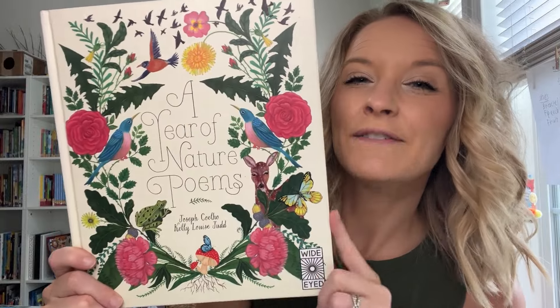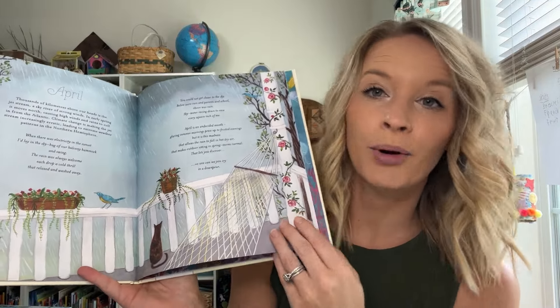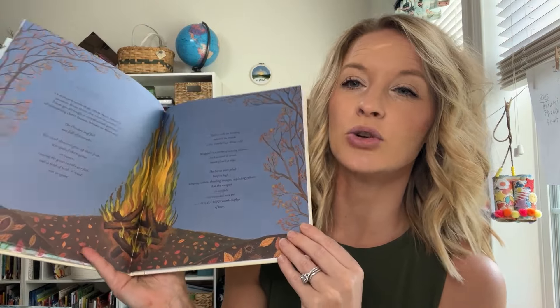This next one my daughter actually saw and really wanted it, and I couldn't say no. It is A Year of Nature Poems, from our favorite publisher, Wide-Eyed. It is one poem for each month of the year with beautiful illustrations. Poetry isn't something we naturally gravitate towards, so maybe this will be a fun way to get that included in our homeschool next year. I am glad I grabbed it for her because she is excited about it, and that is good enough for me.